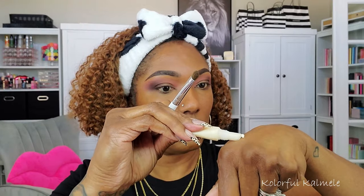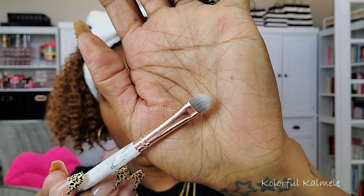Before going in with the shimmers, I'm applying some e.l.f. Glitter Glue, tapping it on the first half of my eyelid where I'm going to place the shimmers. I like to use a glitter glue or glitter primer because I have hooded lids and creases, and it really helps hold the shimmers in place.